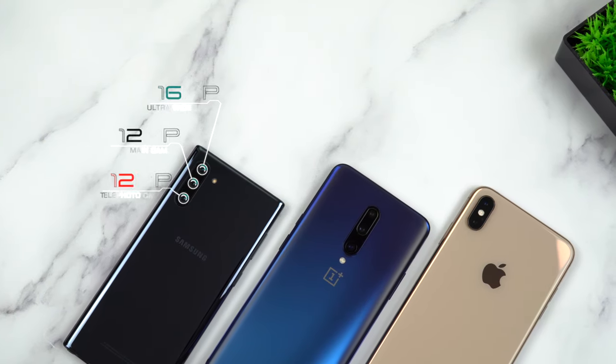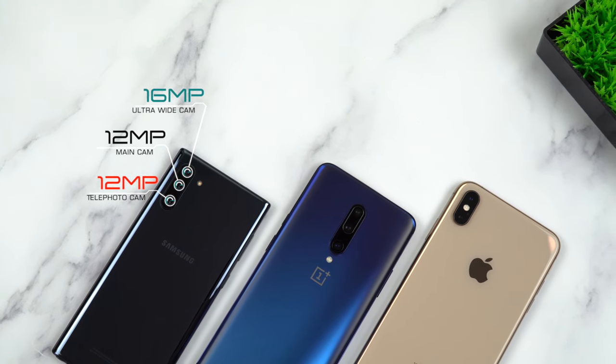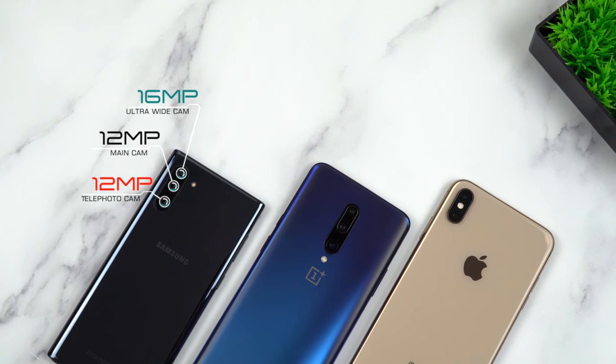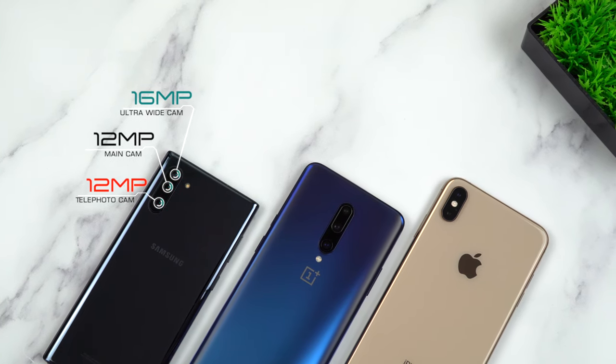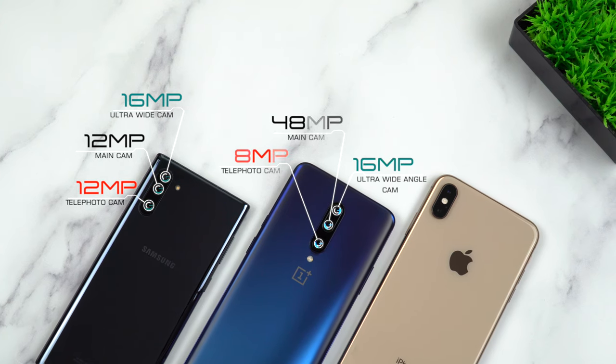First let's take a look at the specs of these three cameras. We have a triple camera on the Note 10 with 12 megapixels on the main lens, 12 megapixels on the telephoto lens, and 16 megapixels on the ultra-wide lens. The OnePlus 7 Pro also has a triple camera with 48 megapixels on its main lens, 8 megapixels on the telephoto lens, and 16 megapixels on the ultra-wide angle lens. The iPhone XS Max has a dual camera with 12 megapixels on its main lens and 12 megapixels on the telephoto lens.